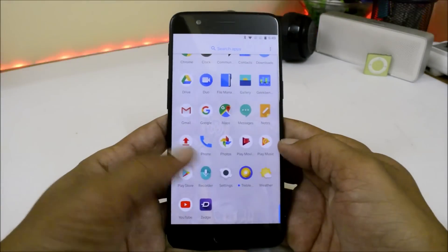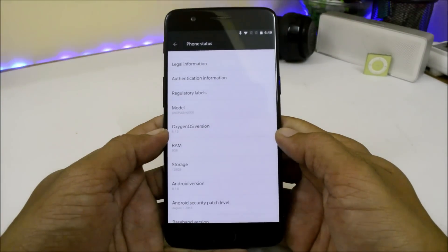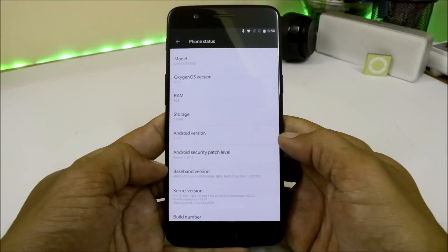I've already updated my device — let me show you the software information. Going to Settings > About Phone, you can see OxygenOS 5.1.5, Android version 8.1, and the security patch has been updated to 1st August 2018.